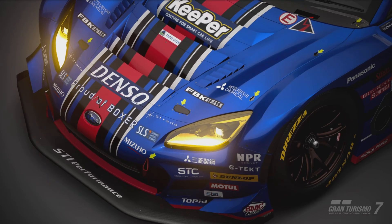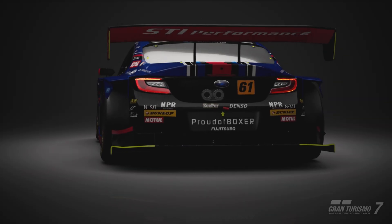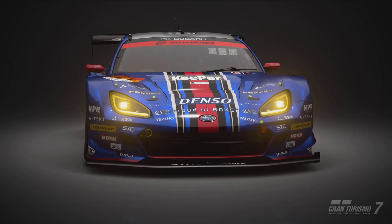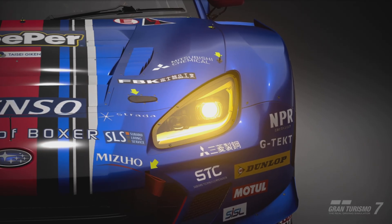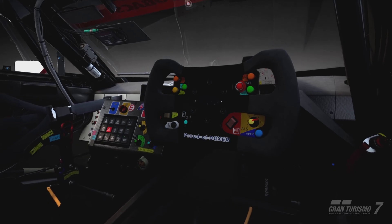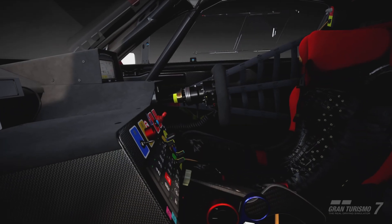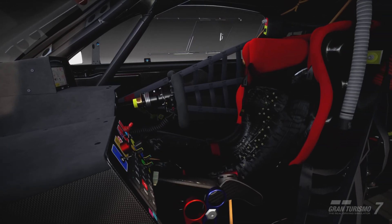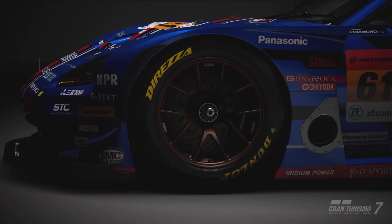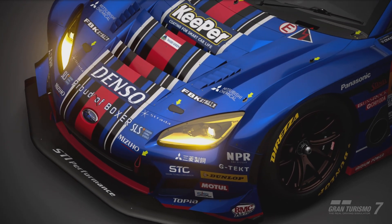Subaru BRZ GT300. Subaru had already begun competing in the GT300 class of the Super GT Series with the BRZ — that was with the first generation from 2012 to 2016. With the second generation model debuting in North America in Autumn 2020, Subaru immediately set to work to get the new car ready for the 2021 season. Just like the first model, the new car had its engine developed by STI and bodywork by R&S Sports. With improved aerodynamics and shifting of the weight distribution, the car's cornering characteristics had seen a further improvement from its predecessor. In the hands of drivers Takuto Iguchi and Hideki Yamaguchi, the potential of the new BRZ was immediately on display. In the 2021 season they were blinding, taking pole in four of the eight races and winning the championship. Since competing in domestic GT racing in 1997, this was their first championship win in their history.